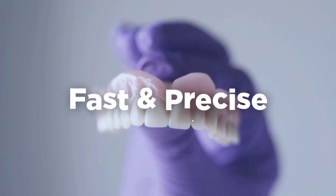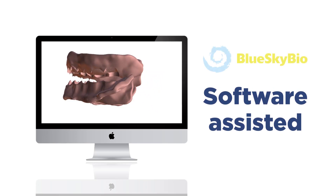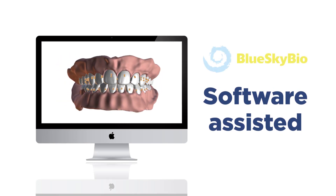So your patients can enjoy their new digital dentures in no time. Our digital dentures are not only superior in fit and comfort, but are also visually stunning, so your patients will love their new natural-looking smile.